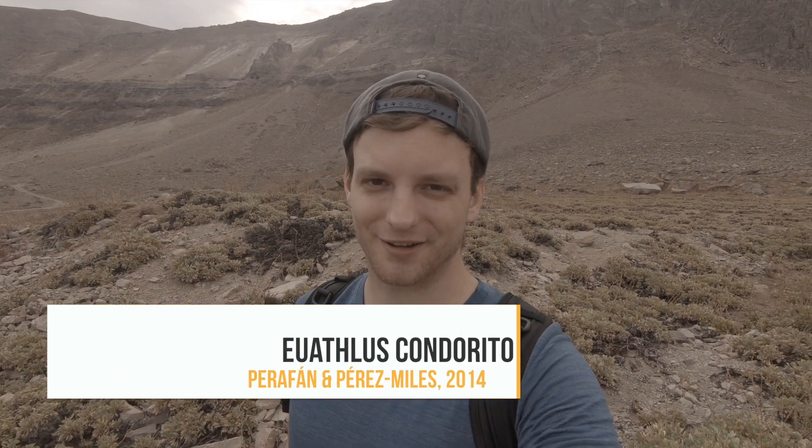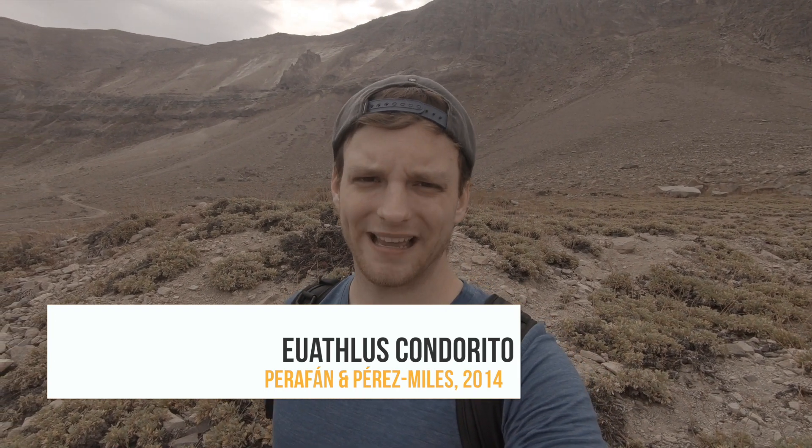Hey everyone, welcome back to another episode. This time we're in a different continent — last time you saw us in the Sultanate of Oman in the Middle East, and now we are back in South America. We're in search of some real hobby classics in the next few days, but today we'll start with a completely different species. The genus Oiatlus is not endemic to Chile, but Chile most likely has the most species of this genus. Today we are going to look for a recently described species, Oiatlus condorito, which was described in 2014 by Perafan and Peres Miles. We drive up to about 2,400 meters above sea level and try our best to find the specimens.